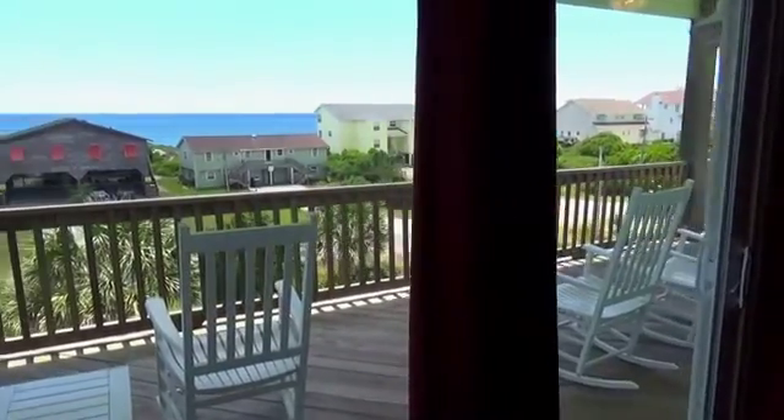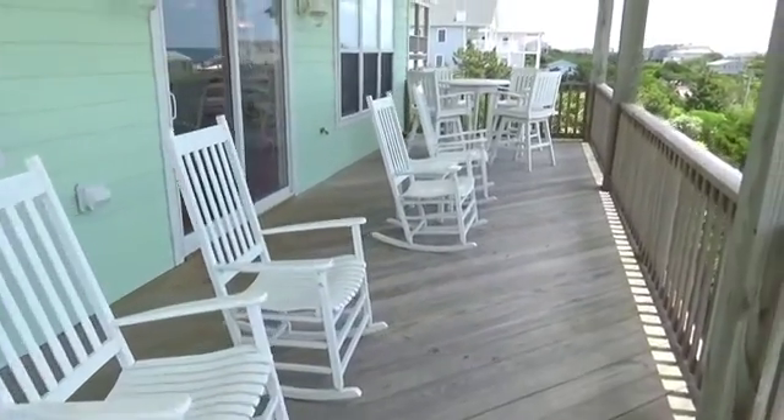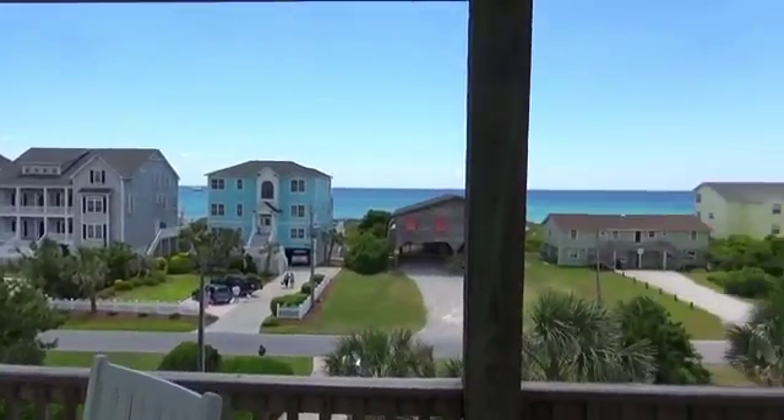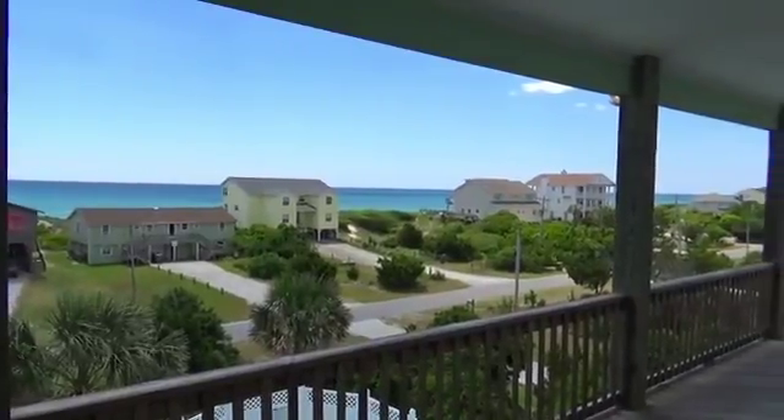Before we show you the bedrooms, step out on your top-floor sun deck and take in a beautiful view. Panoramic and to the point. You're gonna love it.